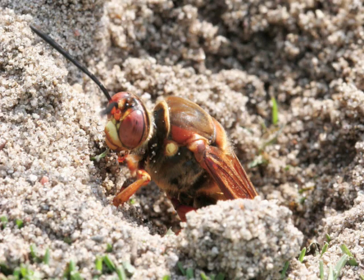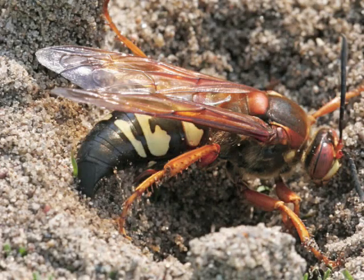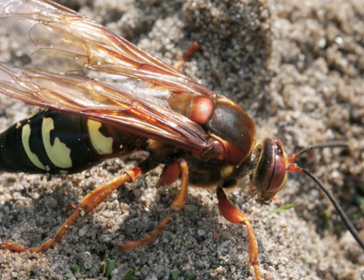You will soon see a sequence of three photos that illustrates the passage of a bolus of dirt from aft to stern. You will see the throw of dirt from the front legs in this next shot.